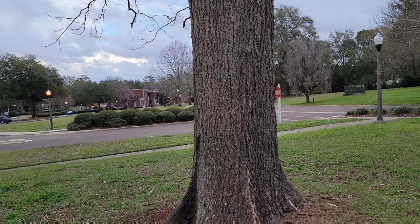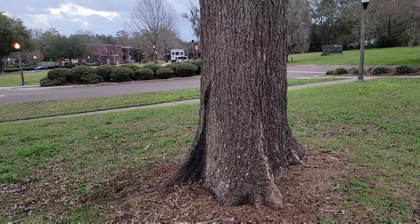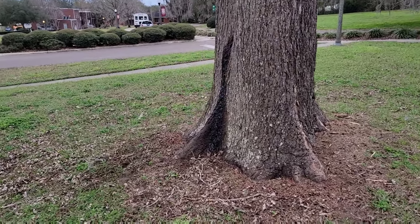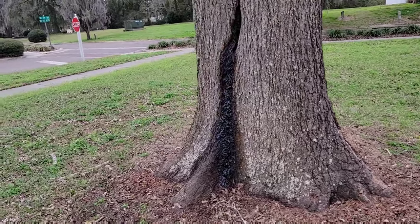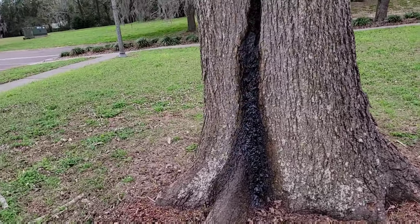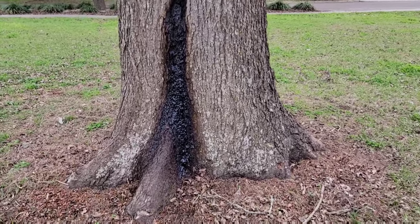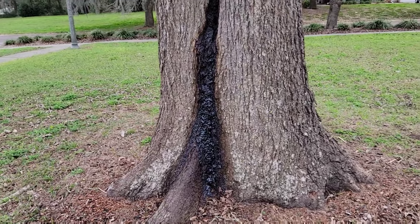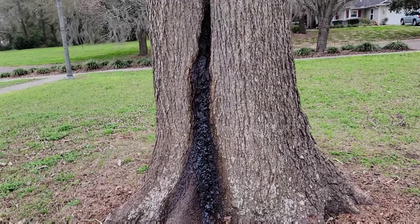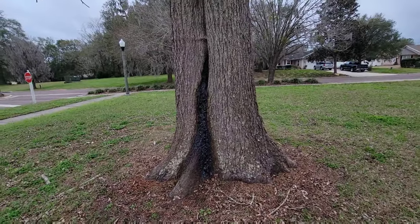If it is a threat, then some mitigation may help to reduce the risk: some reduction pruning, moving potential targets like park benches, preventing people from parking underneath the tree, and not allowing recreational activities under the tree. Those kinds of things can help reduce the risk of a tree that you are suspect of.